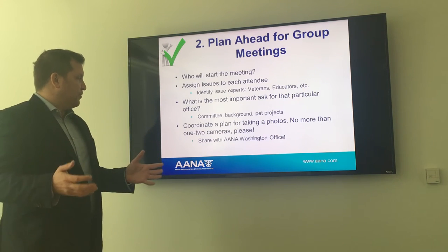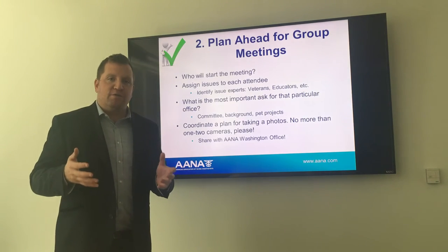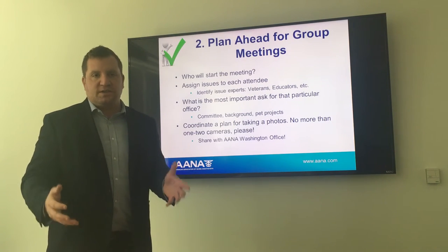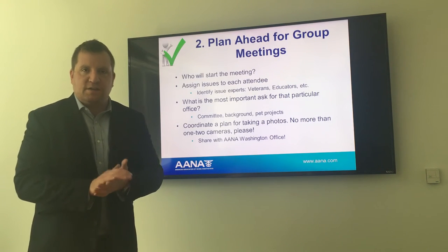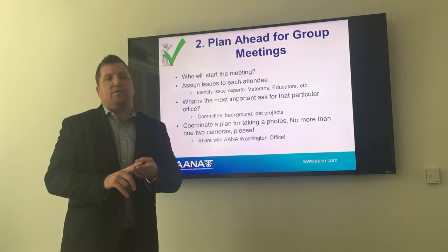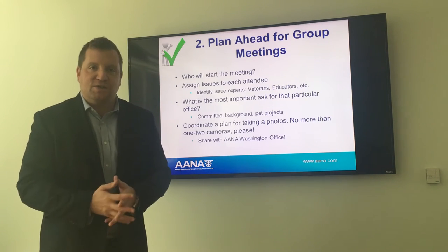Coordinate a plan for taking a photo — no more than one or two cameras, please. The last thing you want is to spend an undue amount of time with a member of Congress or their staff trying to organize 17 different pictures from 17 different cameras. Make a determination about who's going to use a camera, how you'll share it after the meeting, so you have a very short time taking the picture and more time to focus on the issues at hand.